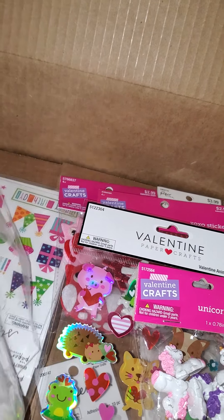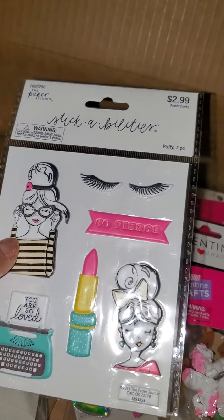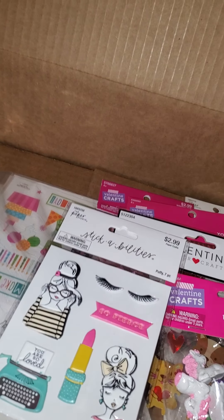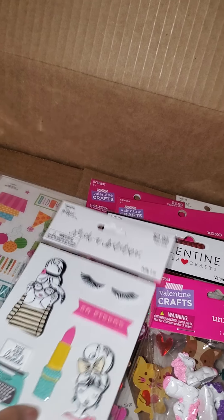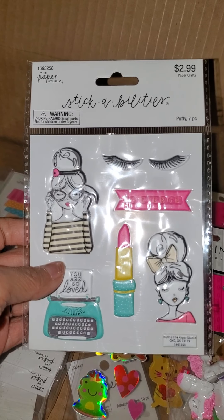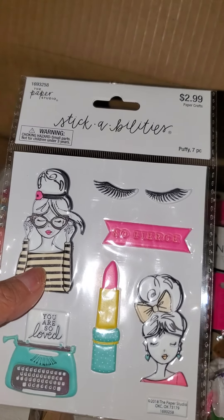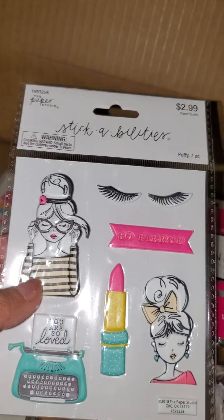And then I did get this collection — I guess pack, what is this called? It's the LOL scrapbook kit. I did get the kit. I wanted to get these stickers because they were on sale for half off.